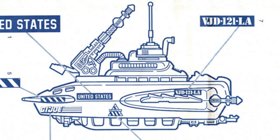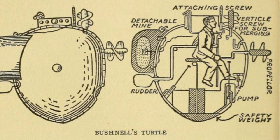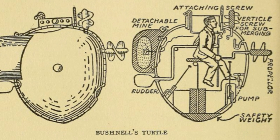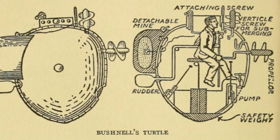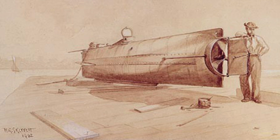Micro or mini-subs have, you may be surprised to learn, been in use for centuries. In 1775, David Bushnell created the Turtle, a one-man sub whose purpose was to affix explosives to the hulls of British Royal Navy ships in New York Harbor. The vessel transporting it was hit and sunk before it could succeed in its mission.